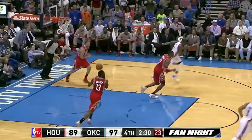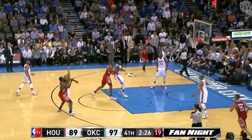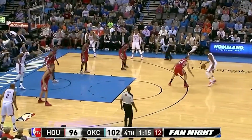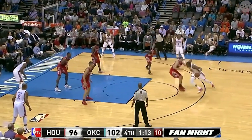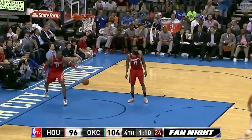Harden pulls up in front of Fisher and knocks it down for three. Sends Harden in transition, knocks it down for three again. Cross it over, then stepping back, scoring over Garcia.